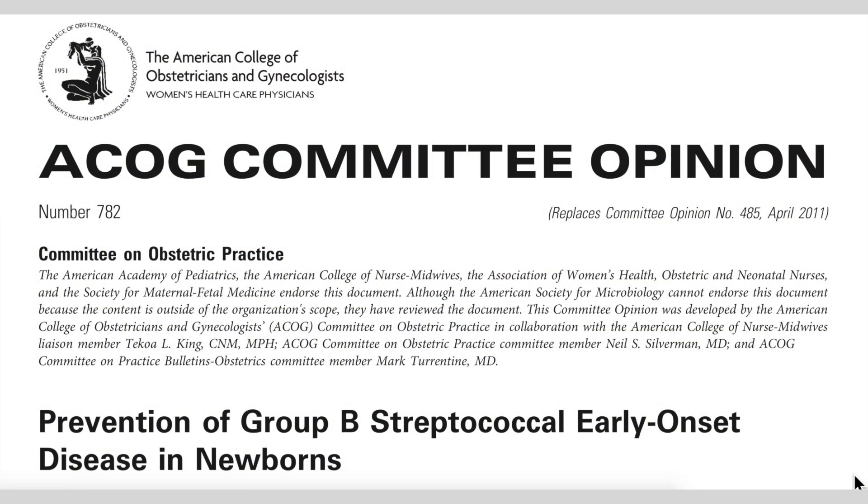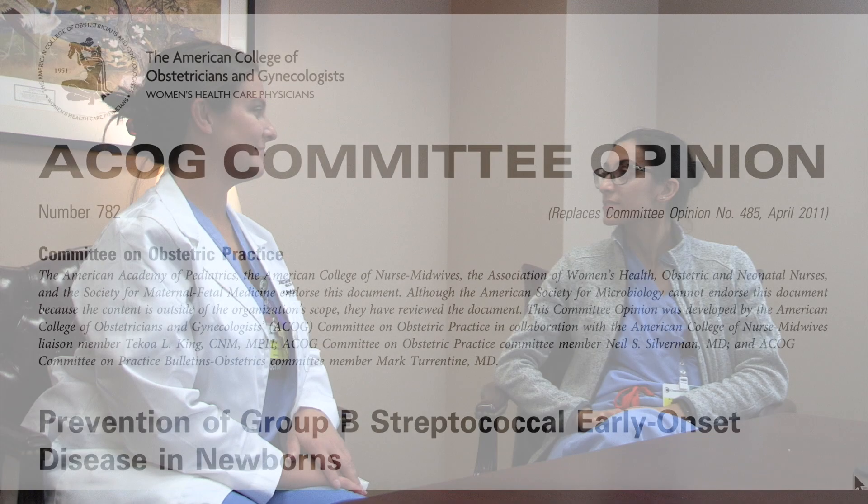Welcome to today's episode of Pocket Pearls, where we talk about GBS guidelines. I have Dr. Better here with me, one of our attendings at Christiana Hospital. Good morning. We are talking about GBS because in June of 2019, ACOG came out with brand new GBS guidelines. Why are GBS guidelines important?